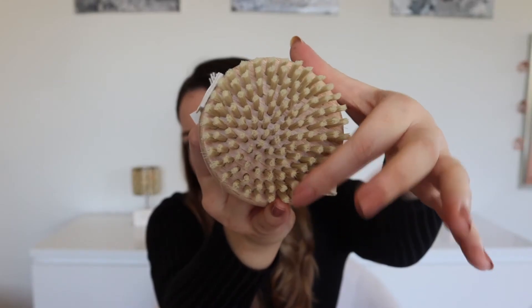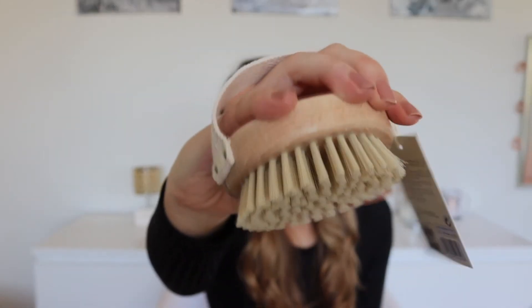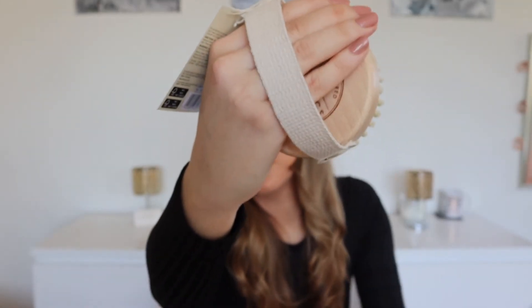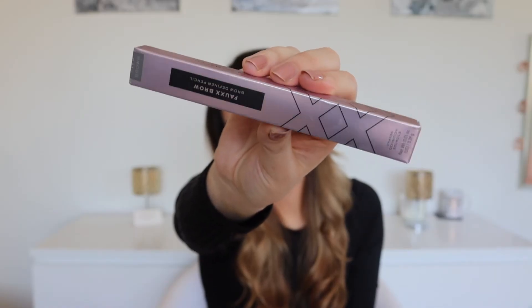The next thing I got is a dry brush — also from the Botanics range. It's got a little handle and just the brush head. It was £6.50. Dry brushing helps with circulation and reducing cellulite, and there are loads of benefits to it. I've been looking for one for ages, so I'm glad I finally picked one up.